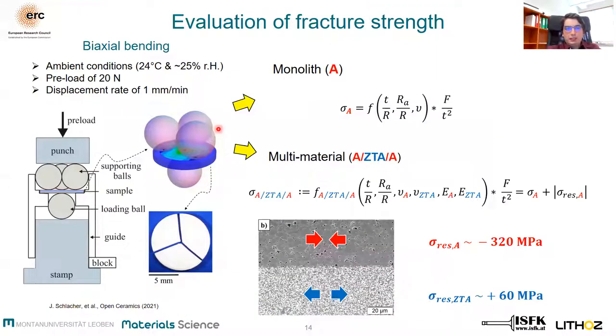All monolithic as well as multi-material disc samples were tested under biaxial bending using a so-called ball-on-3-ball test. In this loading configuration, the specimens are symmetrically supported by three balls and loaded by four balls in the center of the opposite face. In the ball-on-3-ball test, the strength is defined as the maximum tensile stress at the midpoint of the specimen.